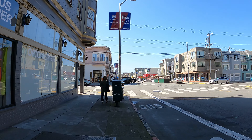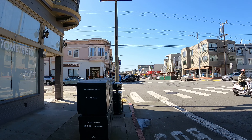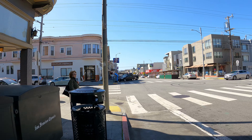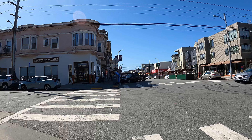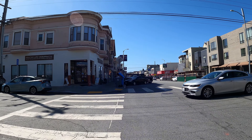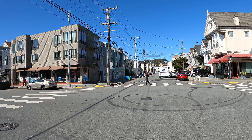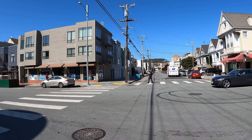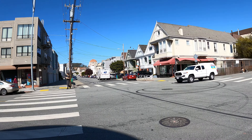I thought this might be like Chinatown 2.0 in the city, but never mind — that's another part, I think farther down. Yeah, so right now we are out in the avenues, and it's very, very different here. It's very flat as you can see.